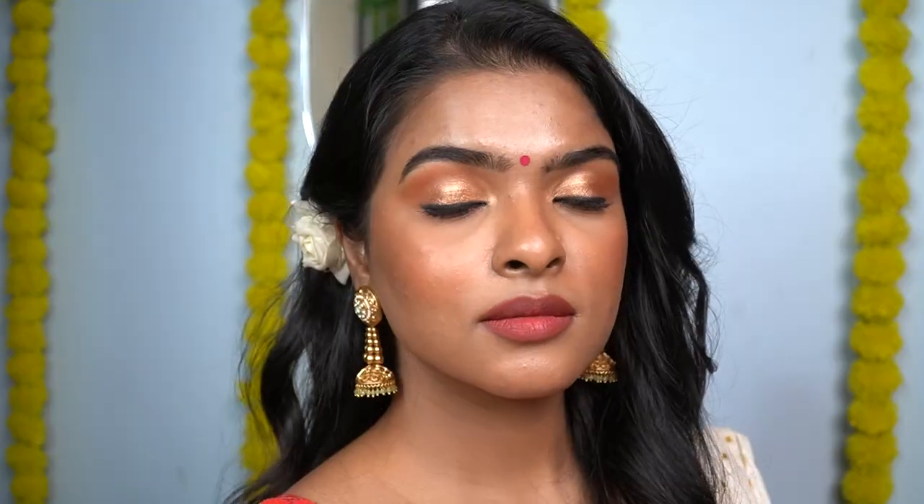Alright guys, on that note, this was today's video. This is definitely a wearable look — I kept the base full coverage but it's a light base, and with the eyes, contour, and blush added it becomes a full glam look. You can definitely wear it for occasions like Karwa Chauth and Diwali. I hope you found today's video informative and helpful and learned something new. Please like this video, share it with your friends and family, and don't forget to subscribe if you haven't already. I'll see you guys pretty soon with brand new content on my channel!